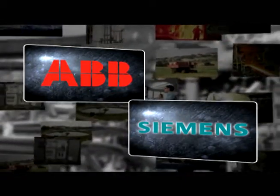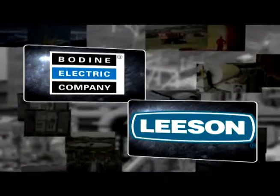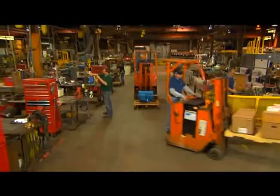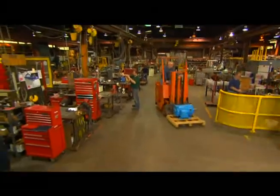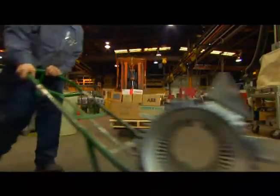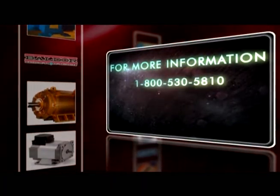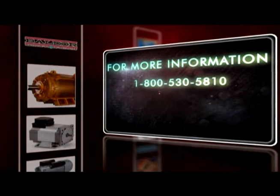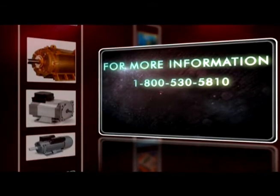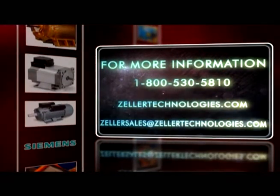Some of our top quality products include but are not limited to brands such as ABB, Siemens, Baldor, Wegg, Bodine, and Leeson. Quality people, service, and products — that's our philosophy at Zeller Electric, and we want you to put it to work for your company. For more information on the Zeller Electric Motor Service Center, call 1-800-530-5810 and ask for someone in motors, or visit online at zellertechnologies.com, or email zellersales@zellertechnologies.com.